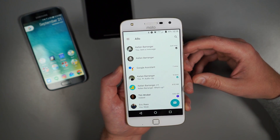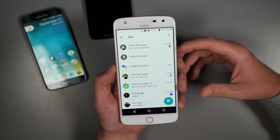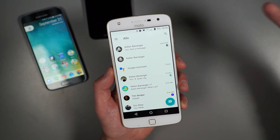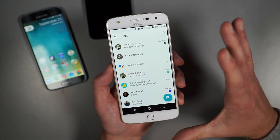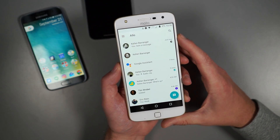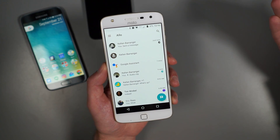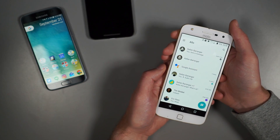Google is trying to push this idea that standalone apps are the future, but I think a lot of us would rather just have it all in one. I'll let you guys decide whether or not you agree with that. So this is Allo - we've taken a really long look. There's a lot going on here, a lot to share. Let us know what you guys think - is Allo the new messaging app for you, or are you sticking with what you've got? For now, we're Droid Life. Peace.